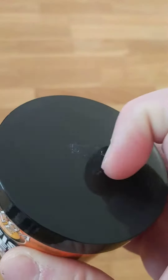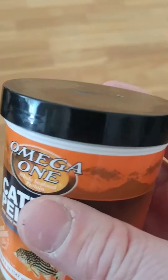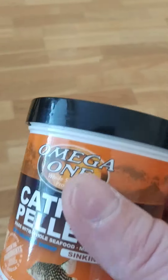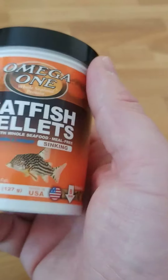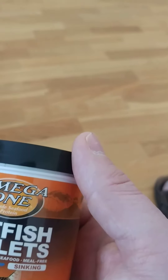I bought the small version of this because I learned my lesson — don't buy the big versions. So I'll definitely buy this again; it's on my buy again list. I recommend this food for Corydoras or loaches, either one — bottom feeders. So three out of five Omega One products I can recommend; the other two I cannot, just being honest.